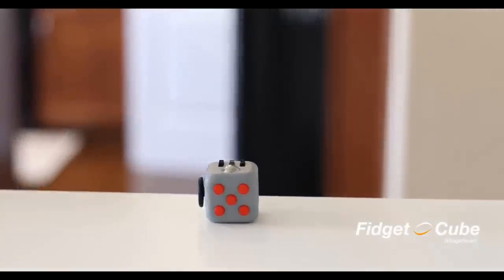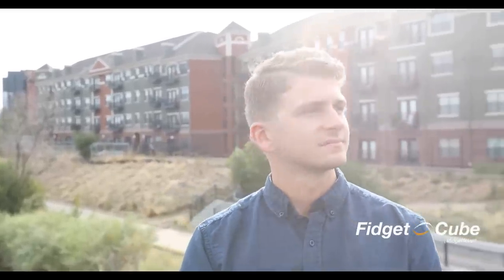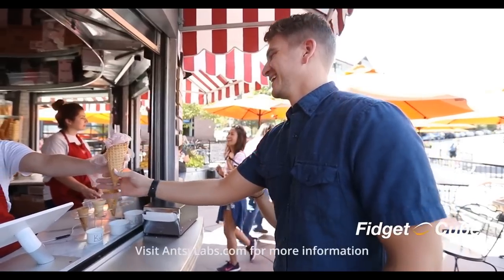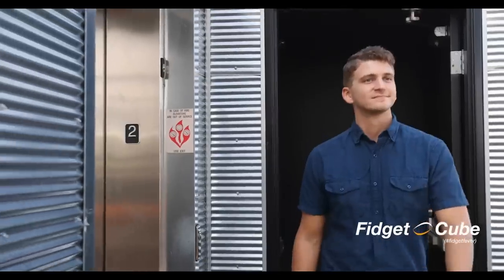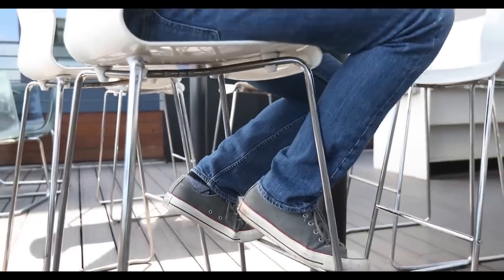Do not use Fidget Cube if you have an aversion to rectangular prisms. Fidget Cube lets me satisfy my fidgeting without endlessly annoying those around me. I thought I could stop at any time, and now I realize I don't want to. Fidget Cube can help. Take the first step to fidgeting freedom today.